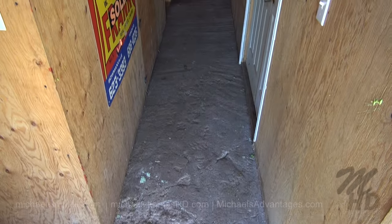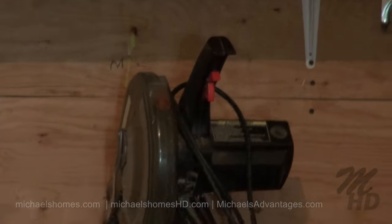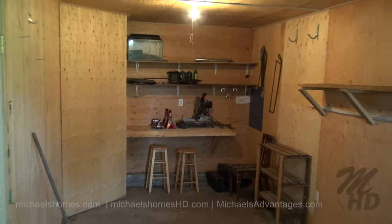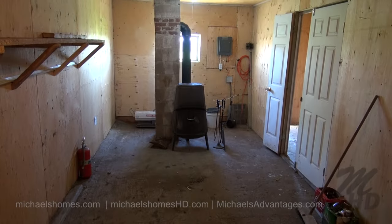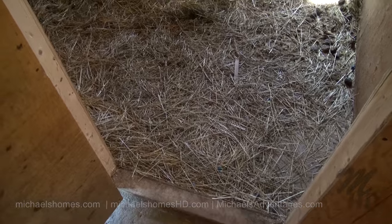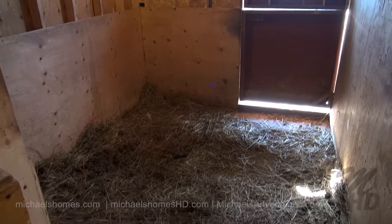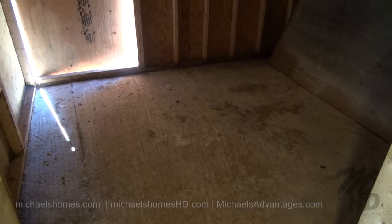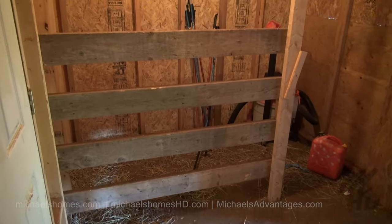Stepping inside the barn, there's a large long hallway. We have a neat little workshop to the right, complete with a wood stove — wouldn't that be cozy in the winter? We have a gated horse stall here which opens up to the second fenced-in yard, another room beside that with an opening to the fenced-in yard, and a small area at the back of the barn.